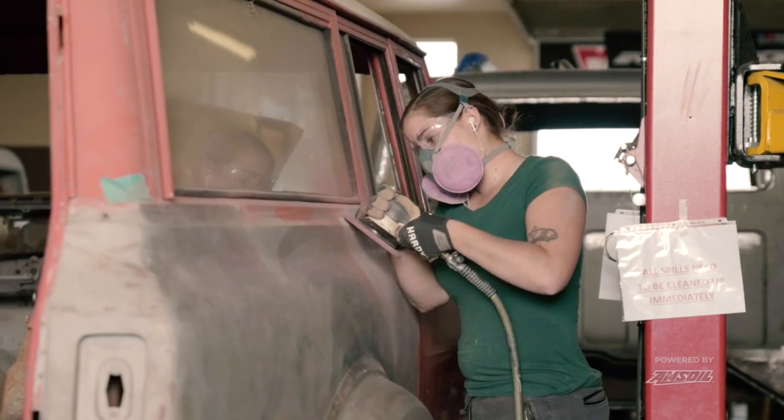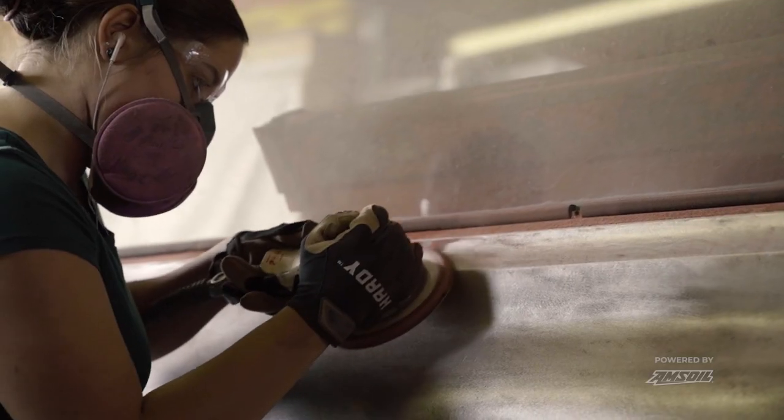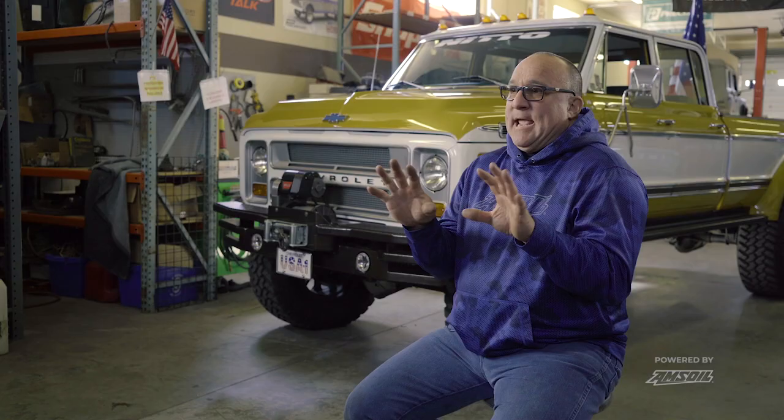Most of the people that buy our trucks want to get out and use it as a truck, and some of them work out of them. We do a really nice paint job, but not such a 'you can't touch it' kind of build. You can't build a pretty truck if it's not going to hold the pretty up.